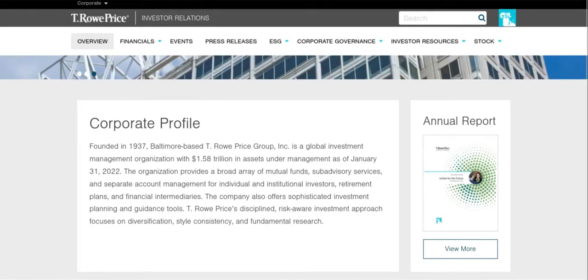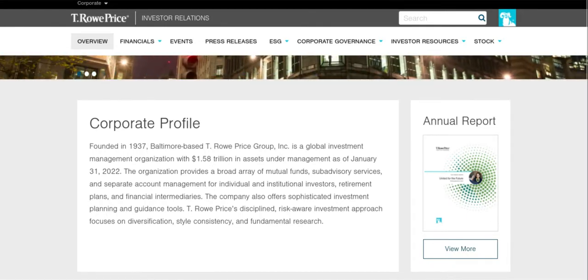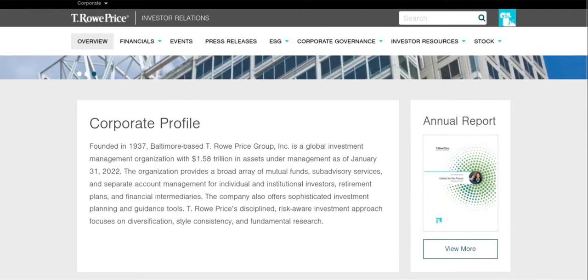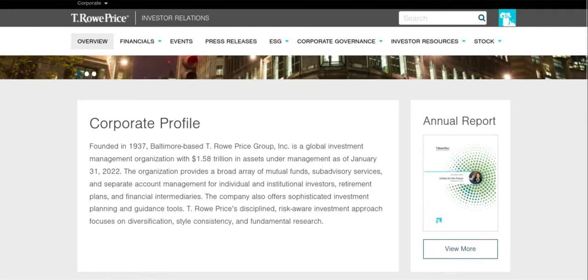If you guys are interested in this type of content, please make sure you smash that like button — it really does help out the channel. Also, if you enjoy dividends, you can follow my journey by hitting that subscribe button. We are trying to reach a $100,000 dividend portfolio. Obviously we are far away from that, but we will continue to work towards that. But now let's hop right into the video.